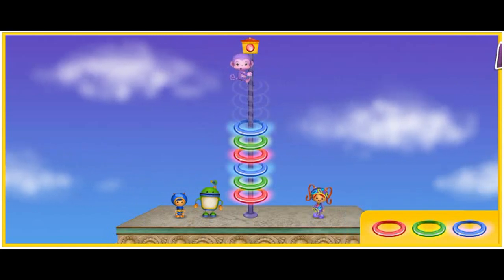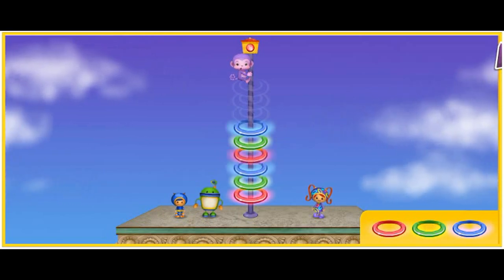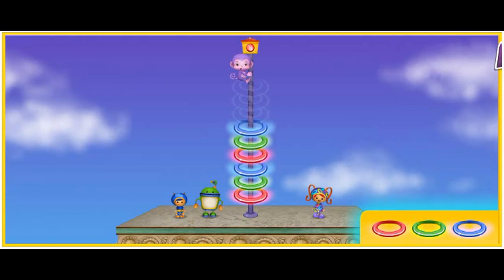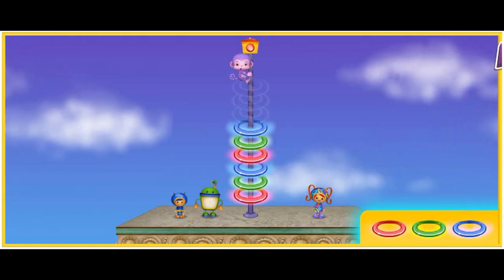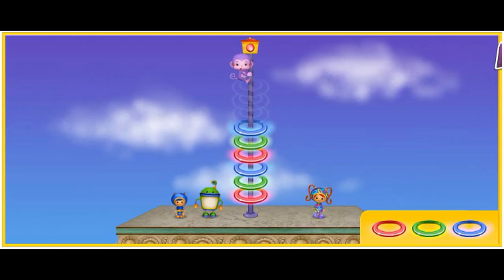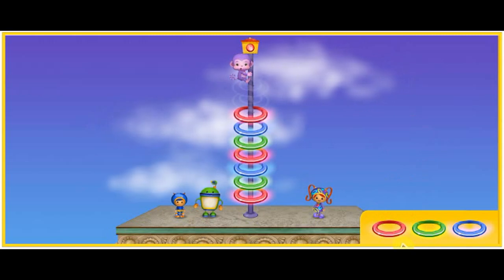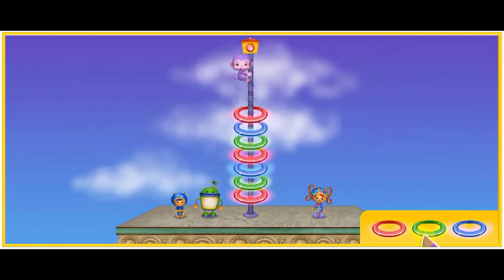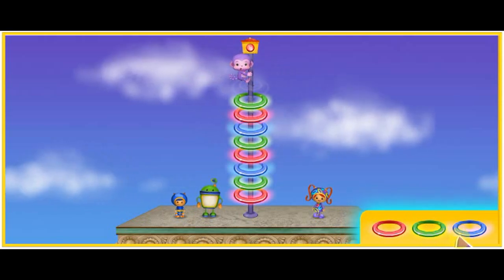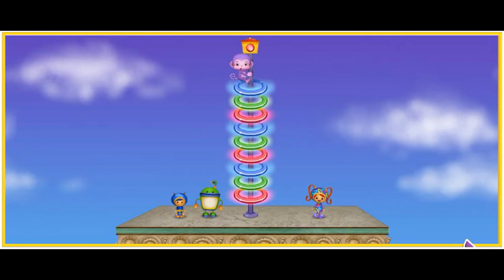The pattern goes... Red! Green! Blue! Red! Green! Blue! Now what comes next? Click on it! Red! Ooh-rific! Now what comes next? Green! That's it! Now what comes next? Click on it! Blue! That blue light will finish the pattern!